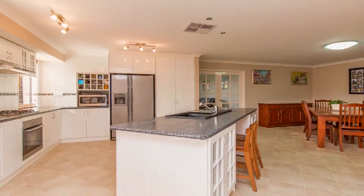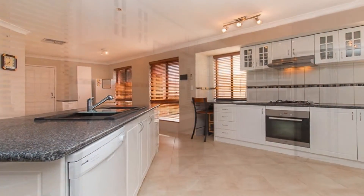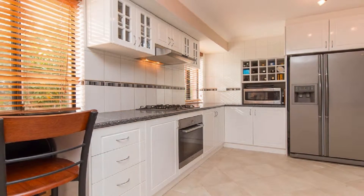The sleek gourmet kitchen showcases a Miele oven and gas cooktop, dishwasher and overhead cupboards.